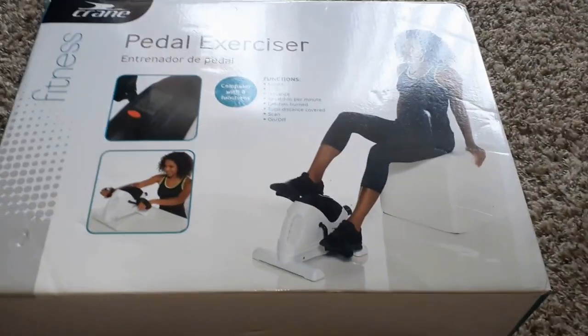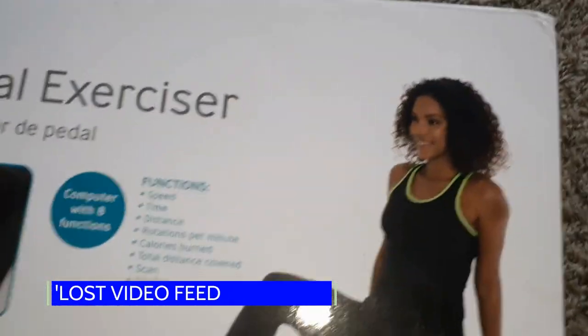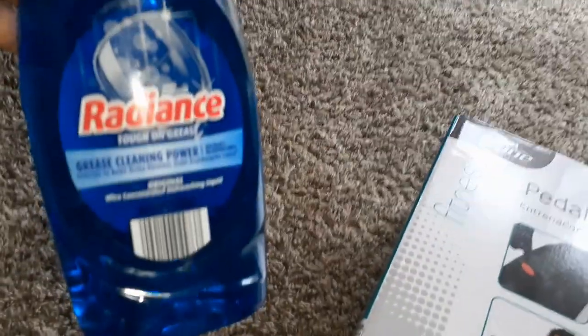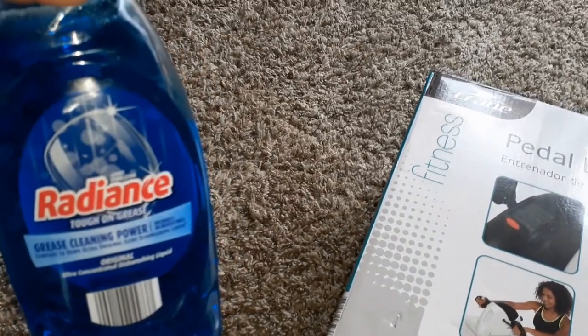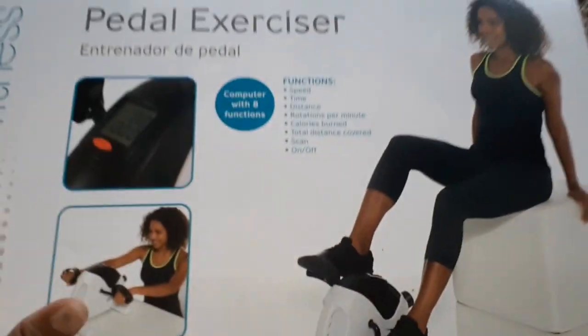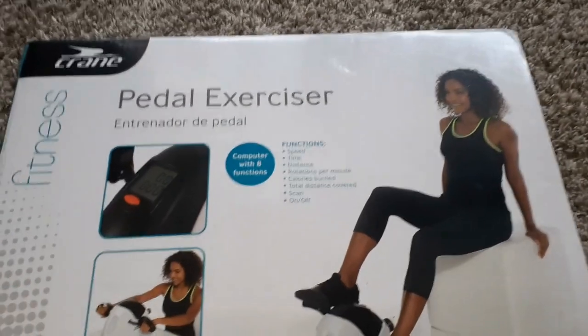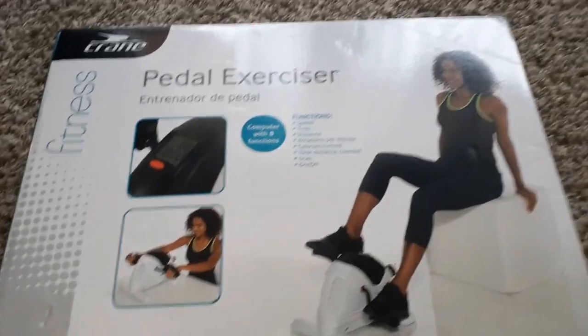And this, guys, this was from Aldi's. As you've seen, I quickly got this out and put it in the car, along with this Radiance dishwashing liquid. But guys, I tell you, every time it's something that I need, it happens — it always happens at the dumpsters. I always wind up getting it.